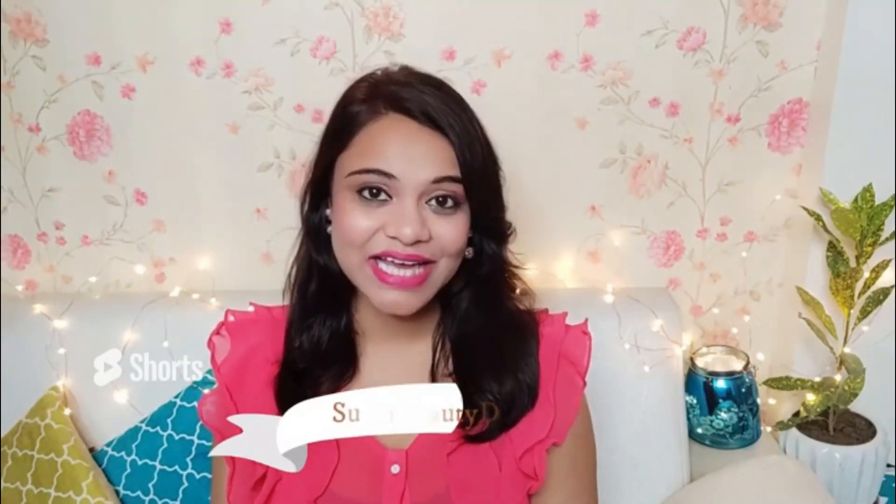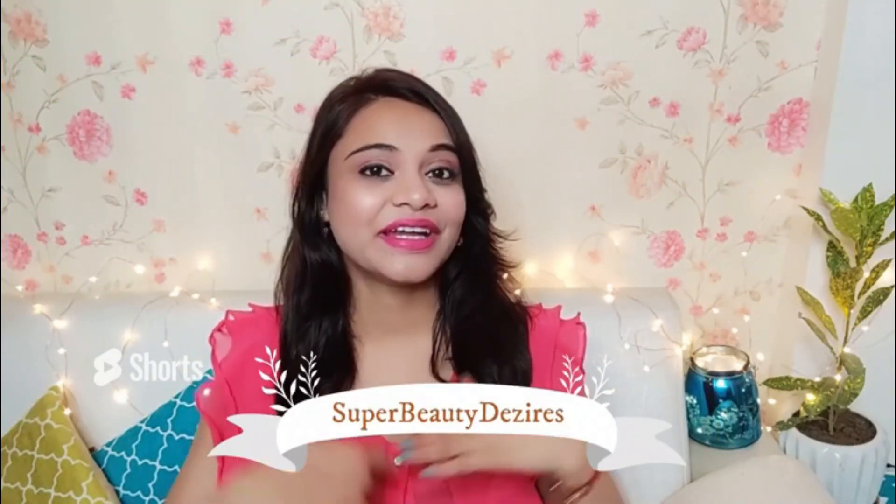So guys, who likes to wear nightwear that's cozy and comfy? I really like it. I just love wearing nightwear which is cozy and comfortable because it helps with sleep. So today I am going to share with you some very affordable, cozy, and comfy nightwear. Welcome to my Super Beauty Desires YouTube channel guys. I am Prerna. So let's start with this video.